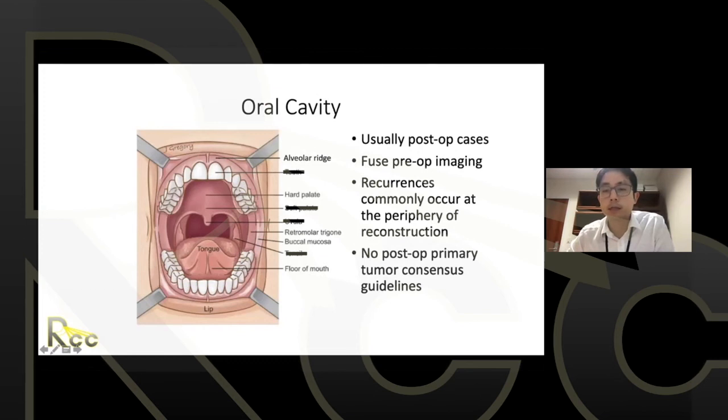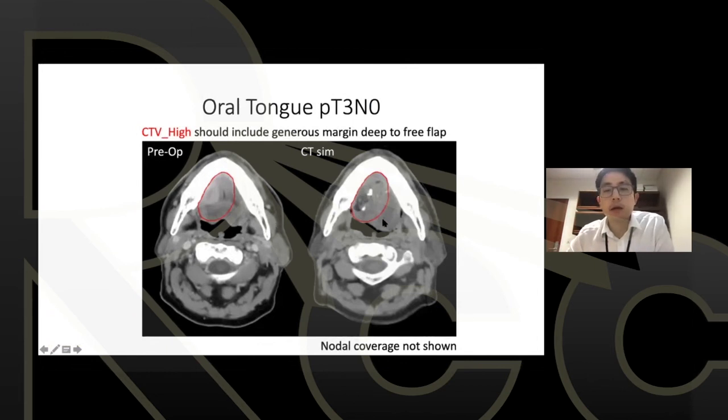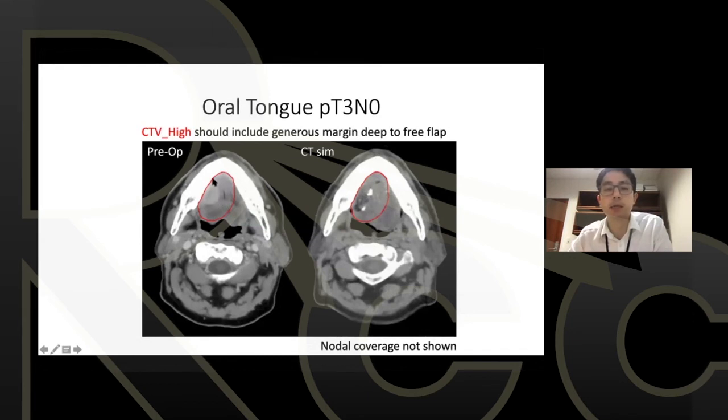Oral cavity cancers are typically seen in post-op cases. It's good practice to communicate with surgeons and see these patients before surgery to have a mental image of the tumor before resection. For oral tongue in particular, a common habit is undercovering the deep extent — there's no real consensus on exactly how deep coverage needs to be beyond the resection bed, but adequate deep coverage is essential as that's where recurrences occur. Using pre-op imaging fused to the CT sim can give confidence in drawing the correct area.